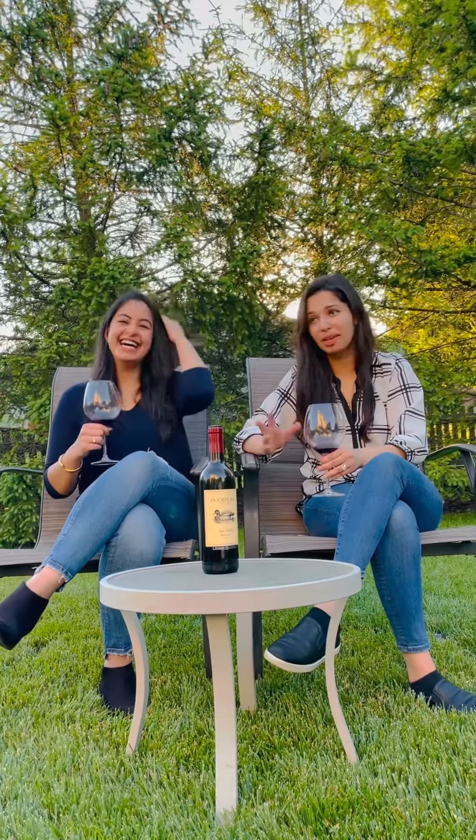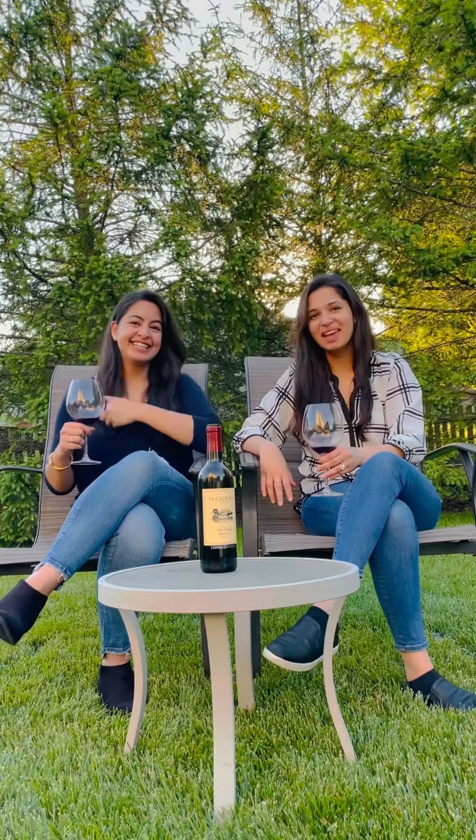Talking about the taste, it's a little dry, very rich, and has a smooth finish. You can taste baking spices — like nutmeg, a lot of pepper, and also a hint of cardamom. It's very smoky and oaky as well.